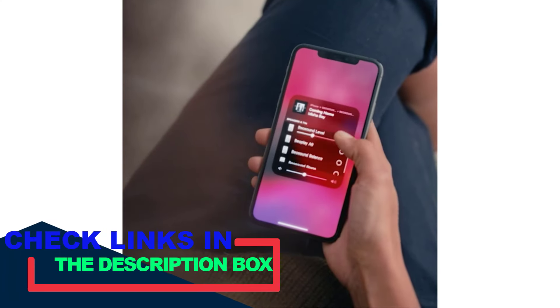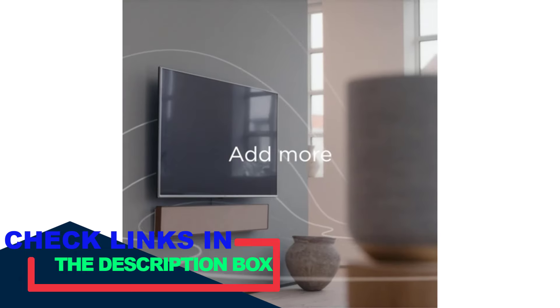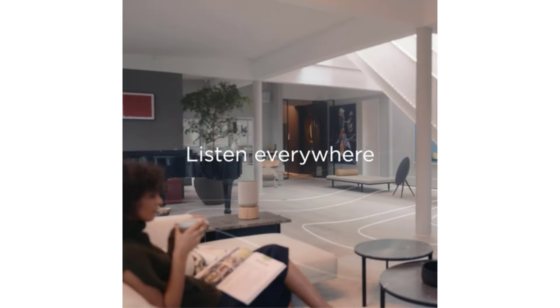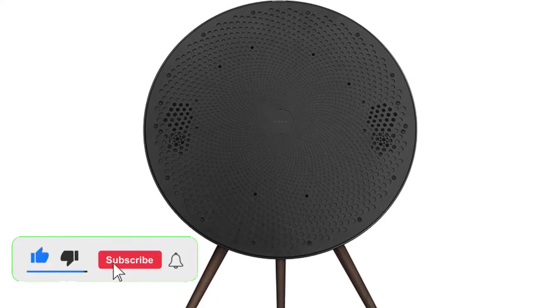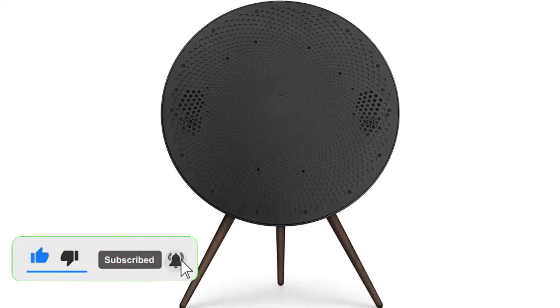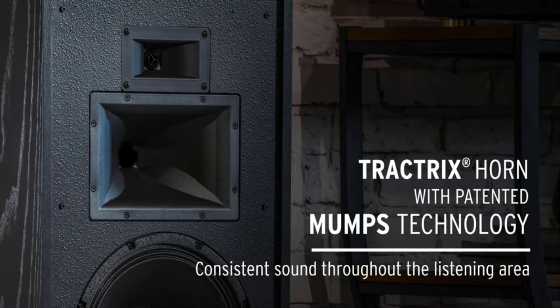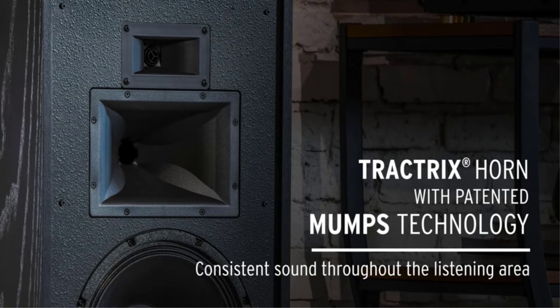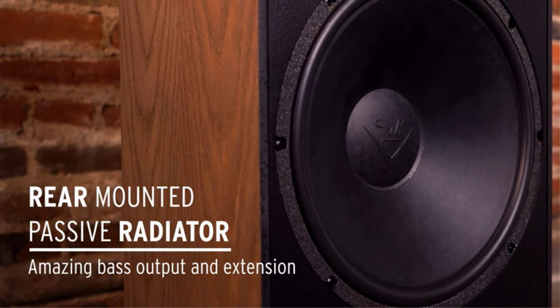This article aims to list, explore and review the 10 best audiophile speakers by highlighting their unique features, performance, and value for money. There are many products available to choose the best audiophile speakers for you, each with different characteristics. To help you make informed and perfect decisions, I did extensive research, read tons of reviews, and compiled a list of the best audiophile speakers from reputable brands.